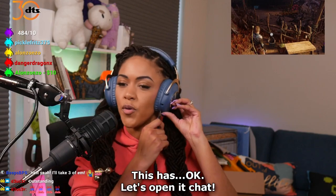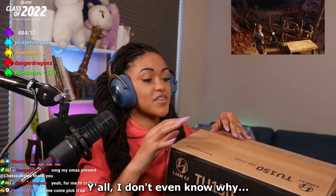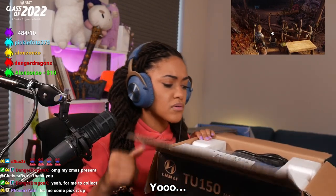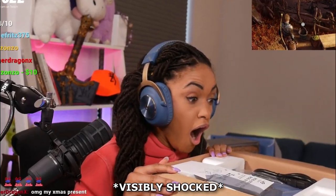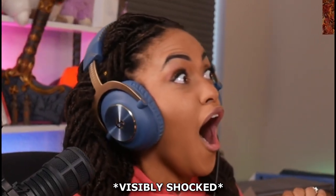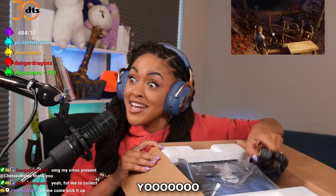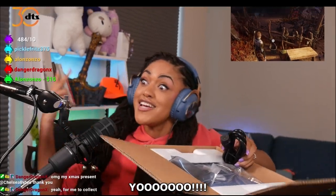This has — okay, let's open it, chat. Y'all, I don't even know why. Yo! Yo! Yo!